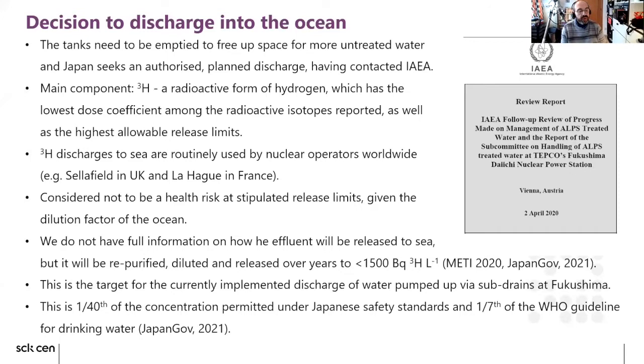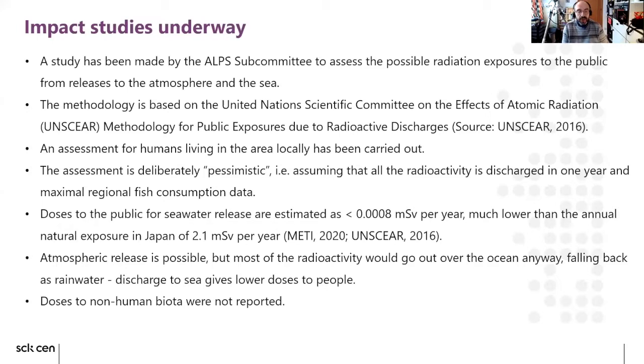The ALPS subcommittee has a study underway to assess radiation exposures using the UNSCEAR methodology for public exposures due to radioactive discharges. An assessment for humans has been released, and although not published officially, it is already available online. They estimate doses to the public as very low, as Tanabe has explained. A mosaic release is possible, but most of the radioactivity would go over the ocean anyway and would not be as controlled as a water release. They did not report yet doses to non-human biota, which is one of the things I will show here.